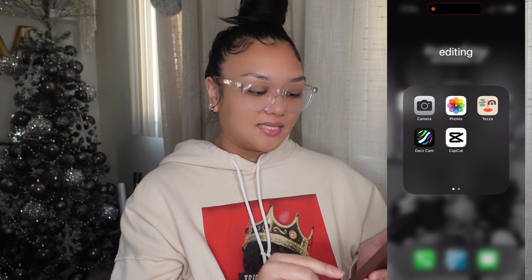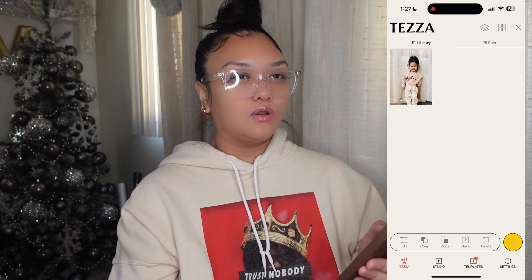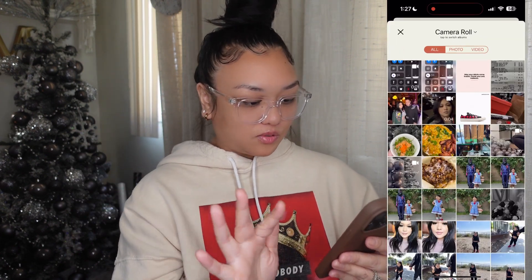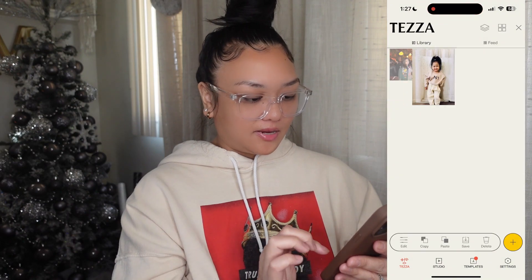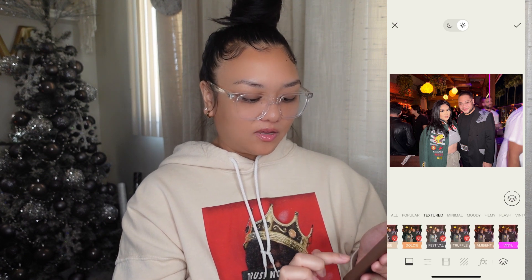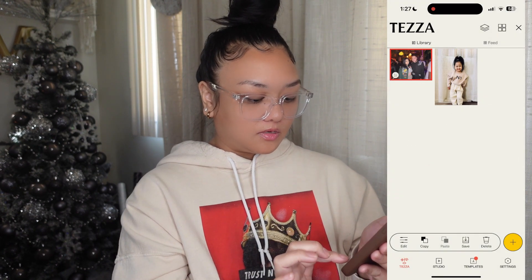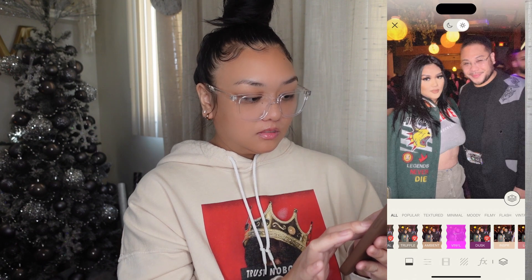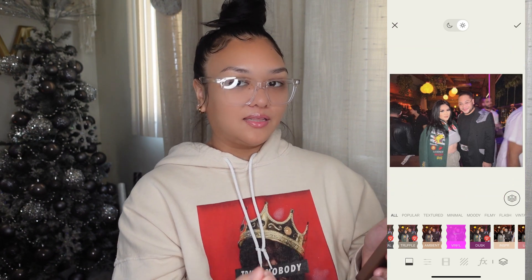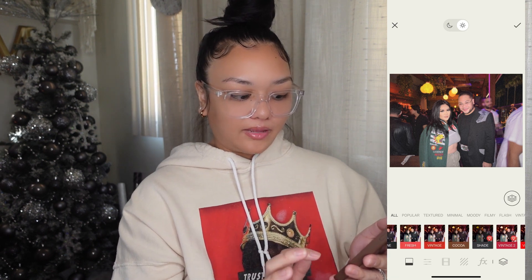The next folder is Editing. I have Camera, Photos, and Tezza. I use Tezza with just one filter — I go to 'Textured' then 'Vinyl' and it gives photos that grainy look. I've been really liking that look lately. They have many other filters too but that's the main one I use.